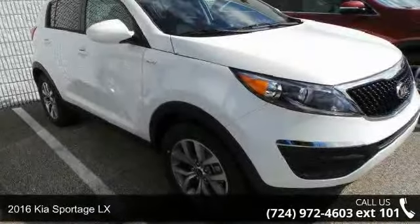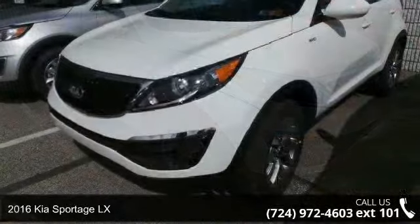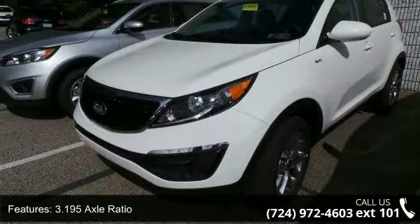Presenting the 2016 Kia Sportage LX. If you are looking for an automobile with great features, look no further. Enjoy these notable features.